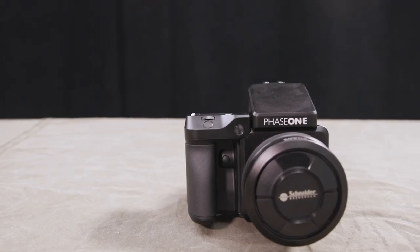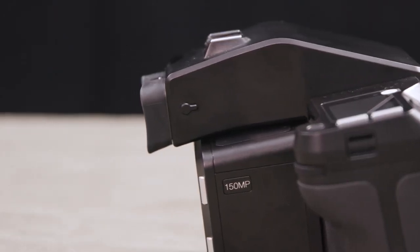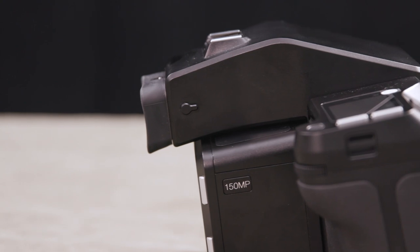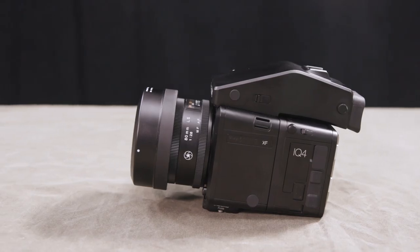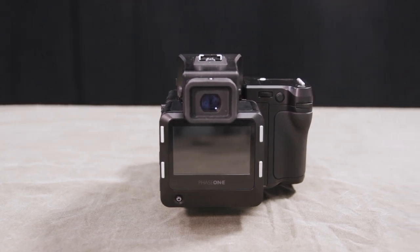All jokes aside, that was the Phase One IQ4 150 — an absolute monster of a camera. It's going to cost $52,000, the price of a well-equipped 3 Series or a down payment on a lot of house. It's made to produce incredible images and has a ton of features built around pro workflow. It talks to computers really well, you can do bracketing and time lapses beyond anything else you'll see in a camera. You've got 150 megapixels and a huge medium format sensor — in comparison, this is a full-frame Nikon Z7, big and expensive at around $3,500, and it's awesome.